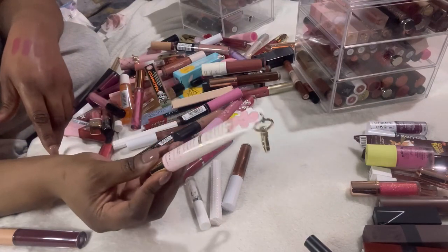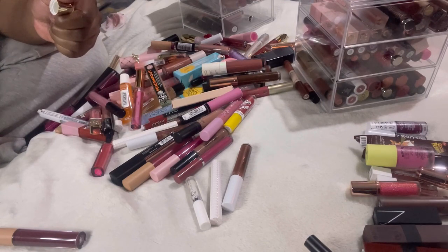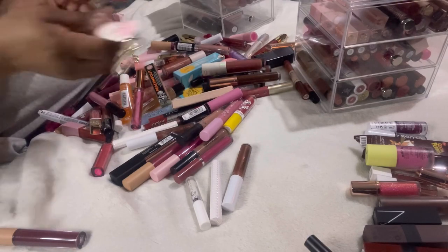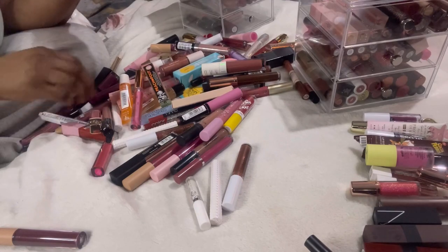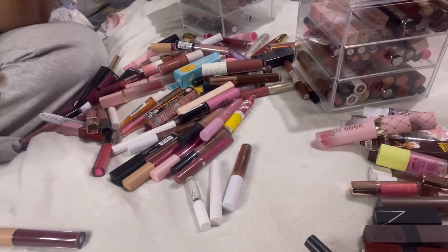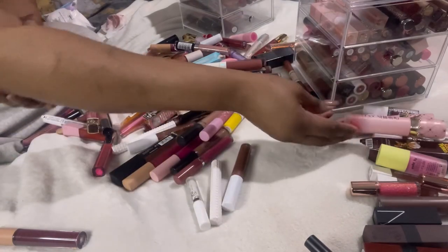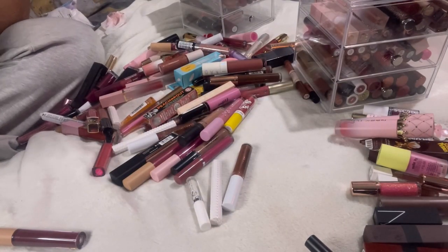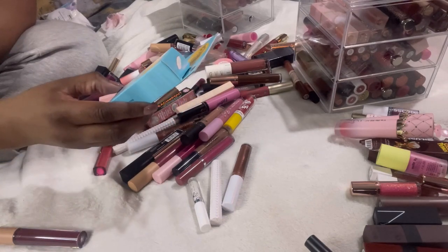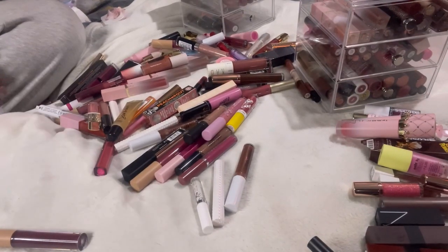I absolutely love my Protector Balm by P Louise. I have one I'm using right now and this one's been open so I'm putting some on because my lips are so dry — it's in Gingerbread Kisses flavor, so nice. Along with these, there are two lip oils — keeping these for sure. And this Bondi Sands lip balm with Vitamin E in Toasted Coconut — I love it but I'm going to declutter it because I have so many lip balms and oils that I just don't need it.